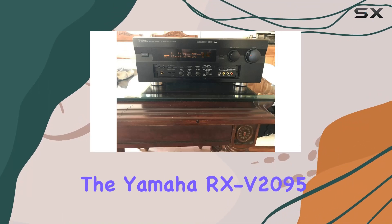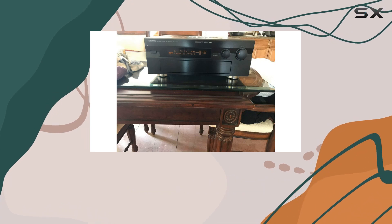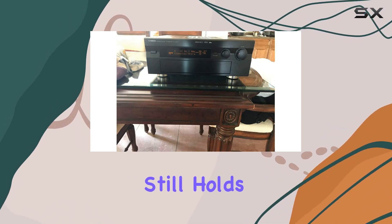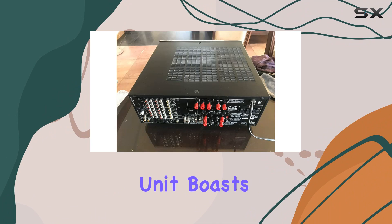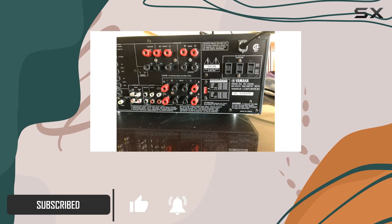Today, we're delving into the Yamaha RX-V2095, a powerhouse of a home theater receiver that, despite being discontinued, still holds its own. This unit boasts a sleek design with a glossy screen surface, adding a touch of sophistication to your entertainment setup.